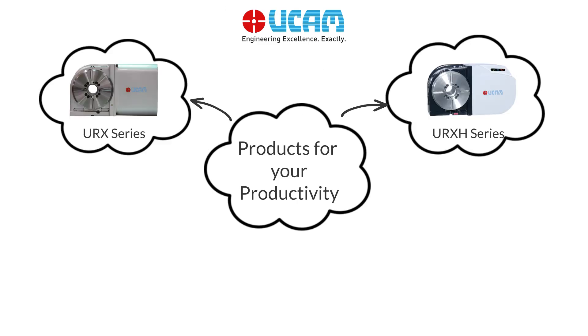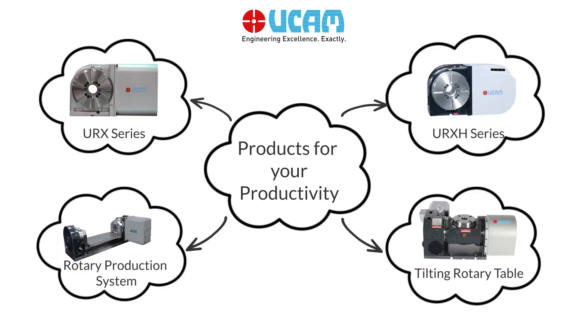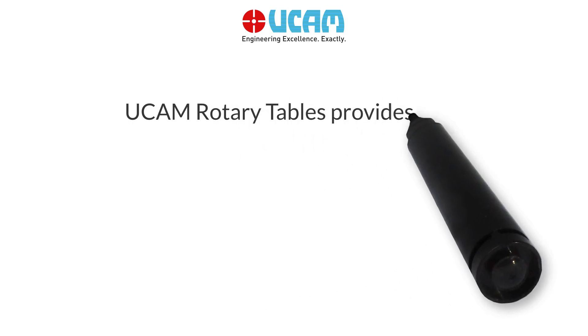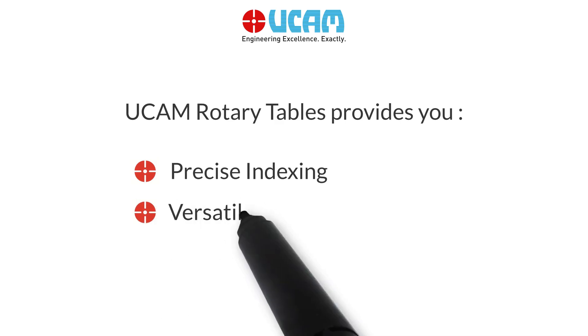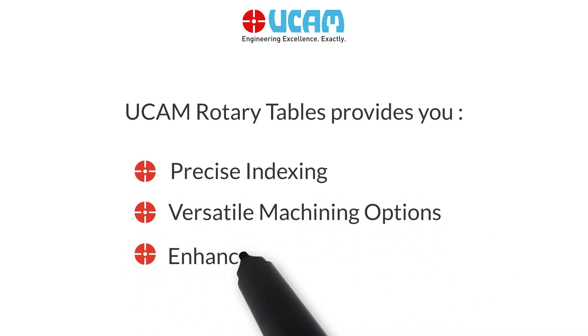We offer you a wide range of rotary indexing solutions. UCAM rotary tables provide you precise indexing, versatile machining options, and enhanced productivity.